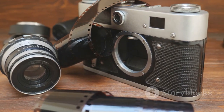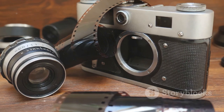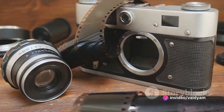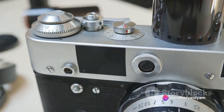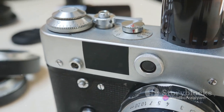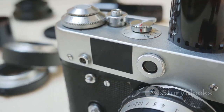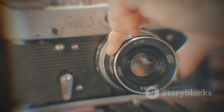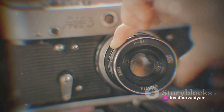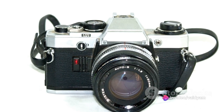As the decades rolled on, the 1920s saw the emergence of 35mm cameras. Compact and convenient, these cameras were a boon for photojournalists, allowing them to capture high-quality images on the go. The 35mm format quickly became a standard in the world of photography — a status it still holds to this day.